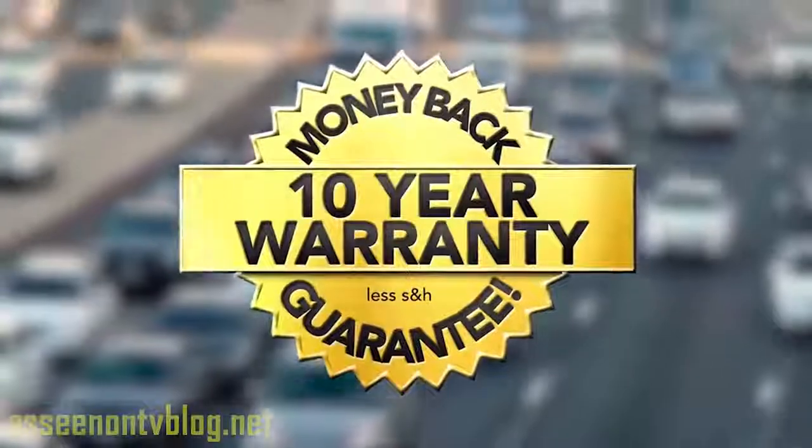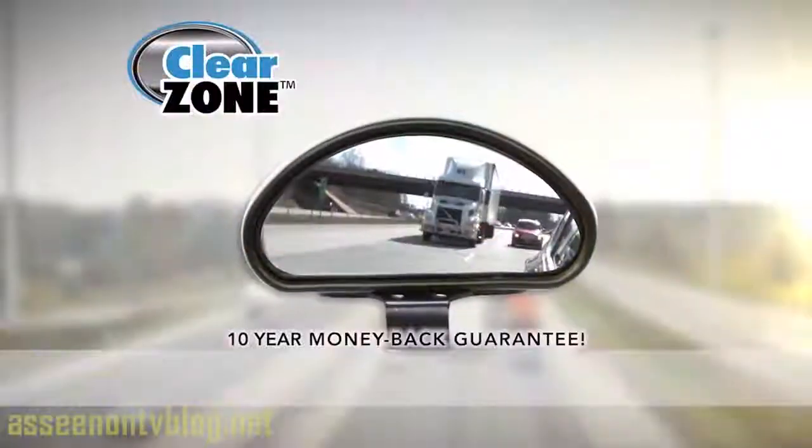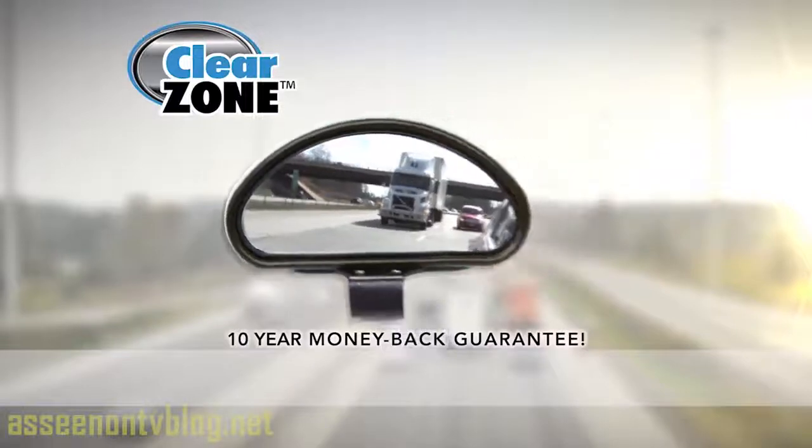Built to last, Clear Zone comes with a 10-year money-back guarantee. If it breaks, get your money back! As a former police officer with over 25 years on the force, I've seen a lot of serious collisions. Clear Zone gives you better visibility and can help keep you and your family safe. Call now and get the innovative new Clear Zone mirror for just $10!